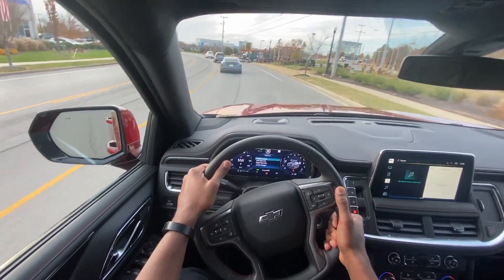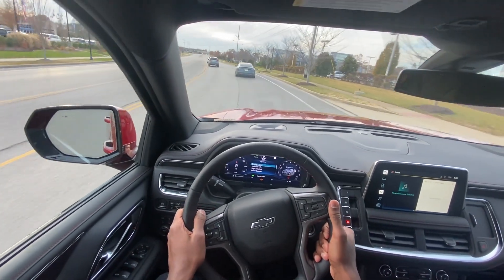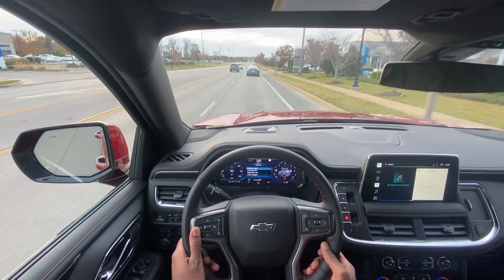Overall, no surprises — great riding vehicle. That will bring me to the end of my review of the 2022 Tahoe RST.